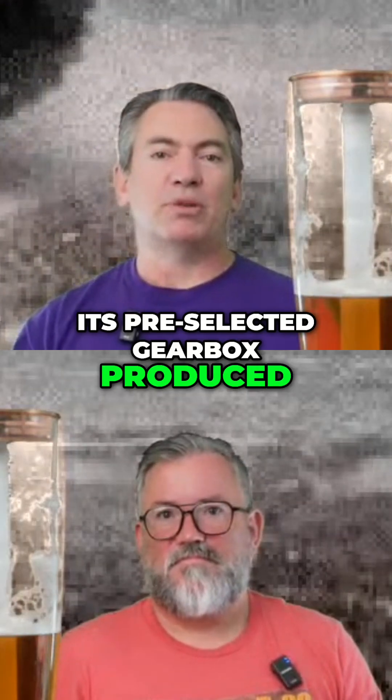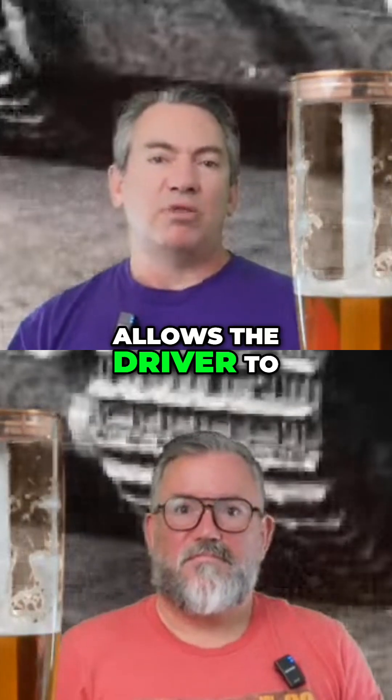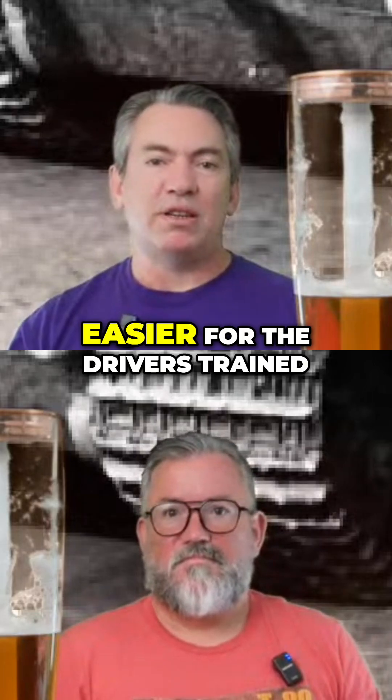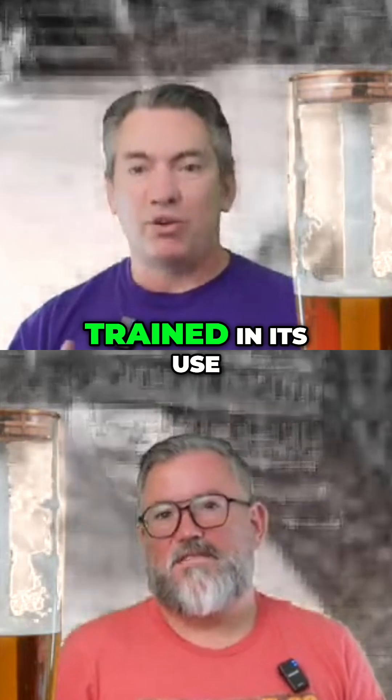It's a pre-selected gearbox produced by Maybach with 8 forward and 4 reverse gears, which allows the driver to move up and down the gears without clutching. This makes it much easier for the driver, but an important point is that they must be trained in its use.